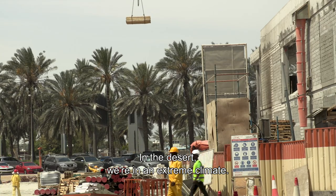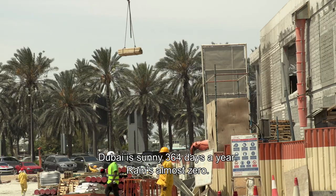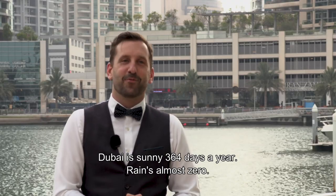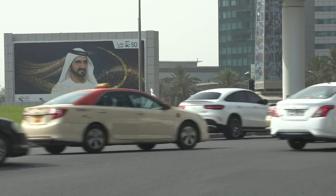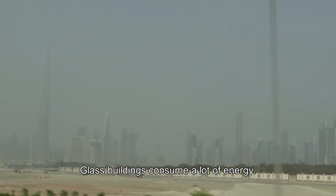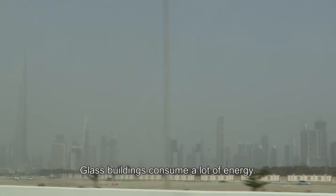Being in the desert, we're in a very extreme climate. Dubai and the UAE is sunny 364 days a year, rains almost zero, and always has a very intense sun. Solar radiation hitting the building, so when you have glass buildings that causes them to consume a lot of energy.